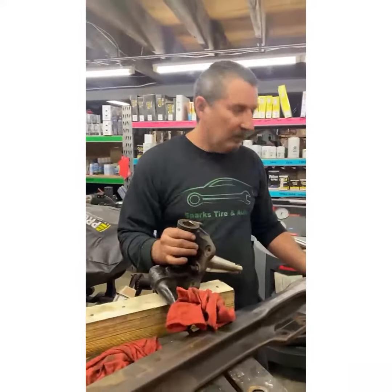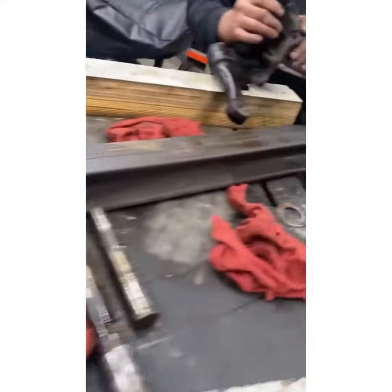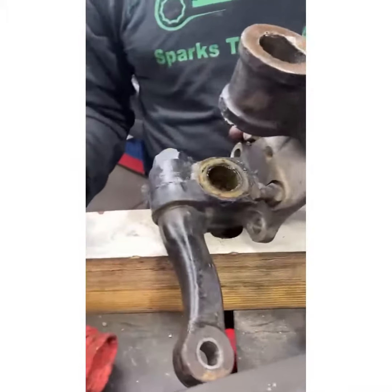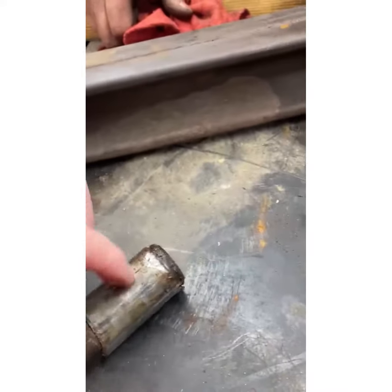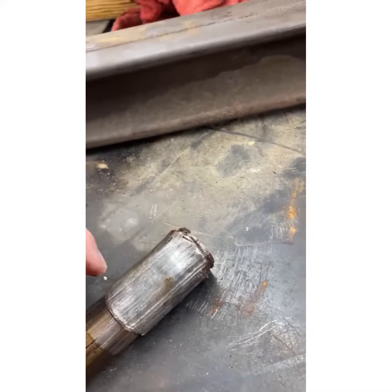Uncle Greg back from Sparks Tire and Auto with still the same Tales from the Auto Shop, just a follow-up to our kingpin installation. Everybody say hi to Doug. So this is the axle here as you can see — he's got the one that's all messed up finally pressed out. There's part of the spindle there. Here is the kingpin that we had to press out. If you notice this right here, that's the bushing that it rides in — look at that, completely galled onto that kingpin.